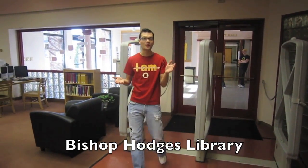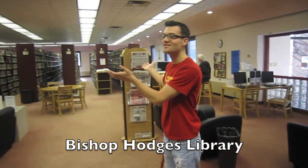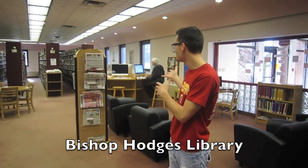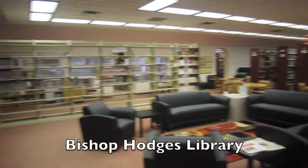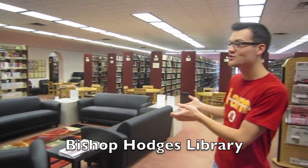This is Bishop Hodges Memorial Library. As you can see, there are tons of volumes of books. We have brand new computers — Macs and Dells. The library extends all the way into the back to a sunken lounge, and recently it's been updated with new furniture, chairs, beanbags, and desks.